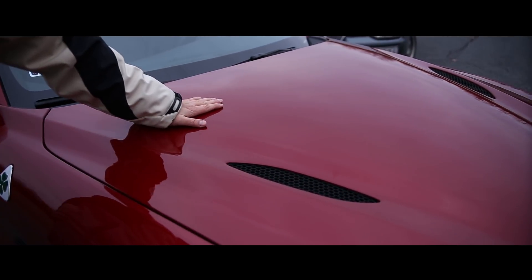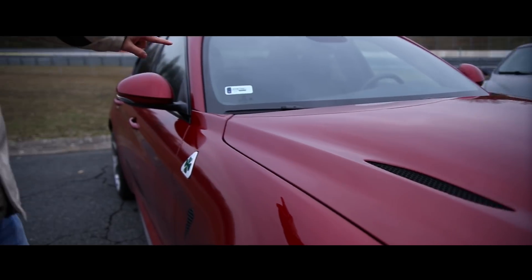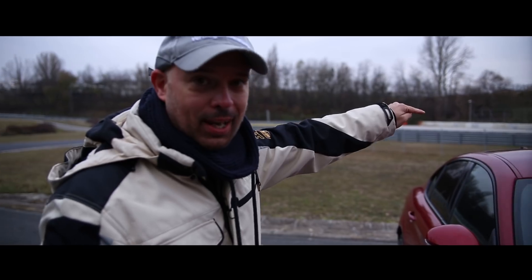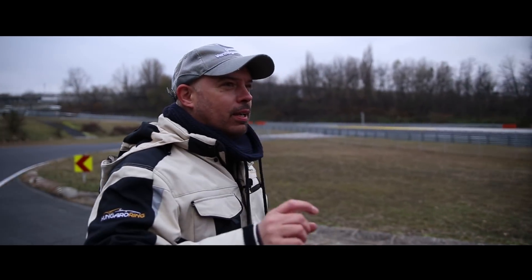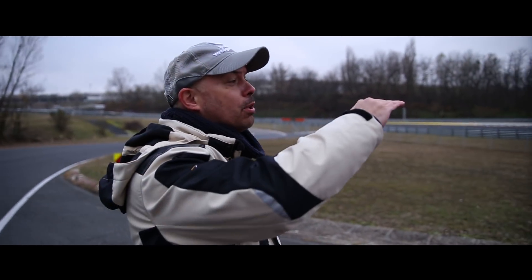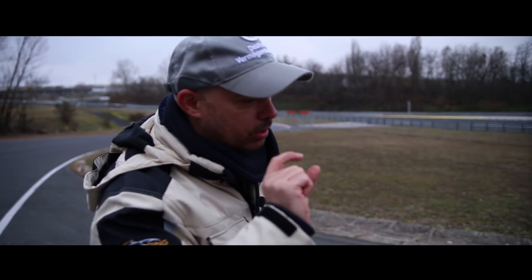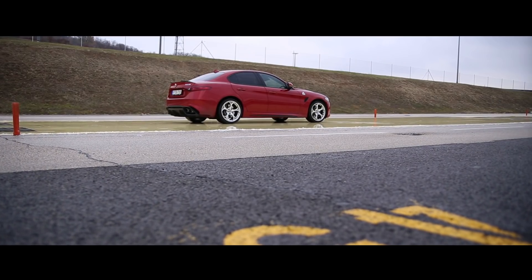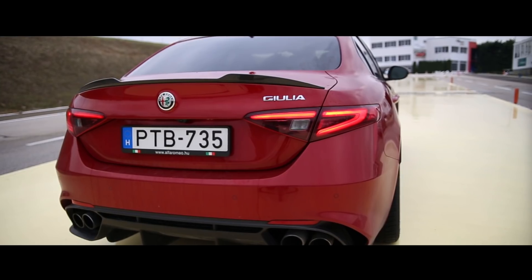Motorháztető – szénszál a motorháztető, a szénszál egyébként több helyen felbukkan az autóban. Ha szánsz rá egy kis összeget, még a tető is lehet szénszálból, ami nem csak dőreség, mert az autó legmagasabb pontján könnyíteni nagyon jó hatással van a menetdinamikára. Odabent, ami nem látszik, szénszálból van a kardántengely is.